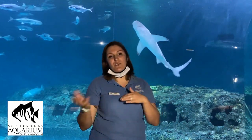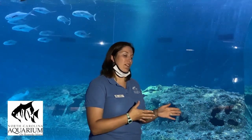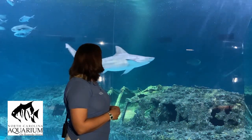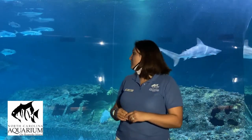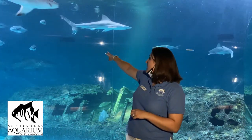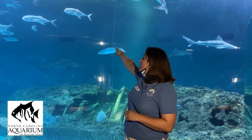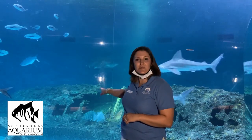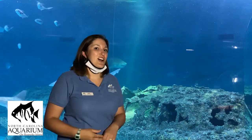If a shark thinks you're their food, they'll take a nibble because they don't have hands to check you out — they'll do it with their mouth. But then they'll realize you're not on their menu and leave you alone. Up ahead you can see the permits — those silver fish — and the bigger, longer ones are creval jacks. And the big silver fish that just swam by is called a tarpon. Let's go ahead and head behind the scenes to check out how we take care of this habitat day to day.